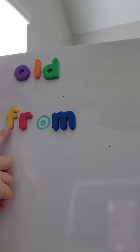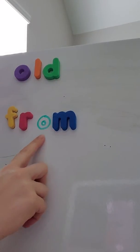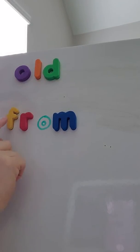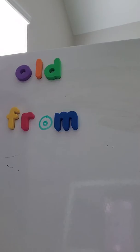The next sight word we're going to look at is from. F-R-O-M. I had to write that O because I only have one of these, so we just made our own O. So F-R-O-M — from. We can use from in many different ways.